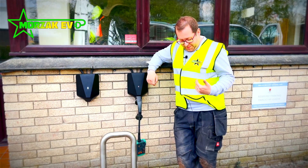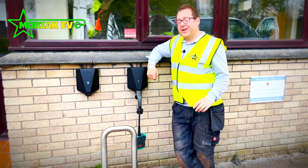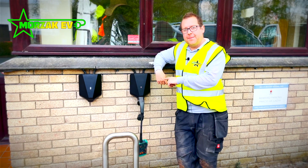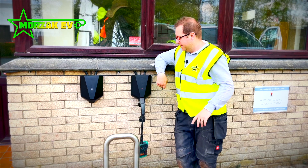Sorry, I'm a bit dirty and scruffy but it's the end of a long day. We've had a good couple of days installing these Easy chargers around the site. There's a few of them but I thought I'd give you a quick demo and show you a couple of things on this charging unit here.